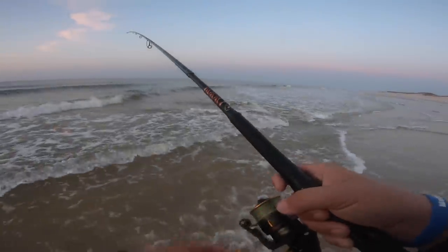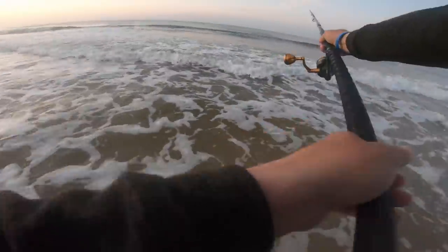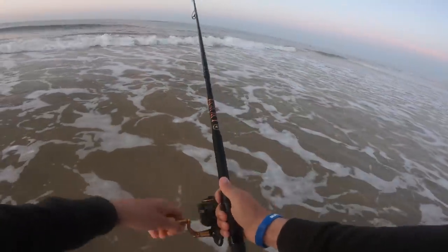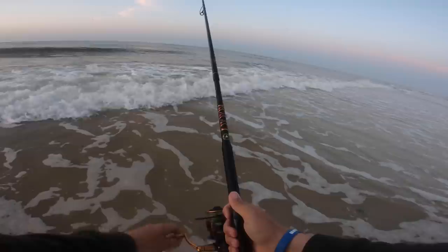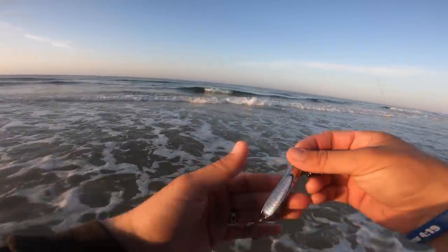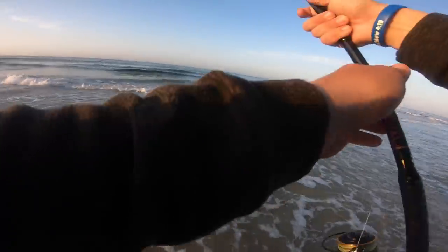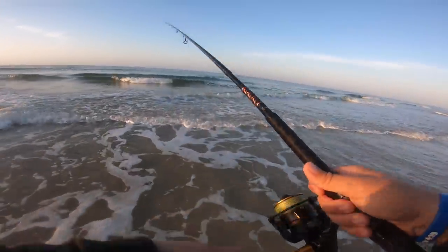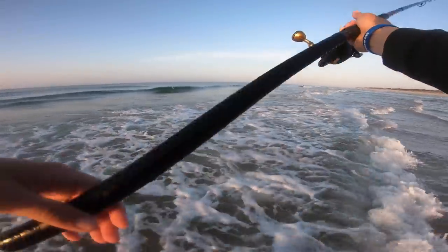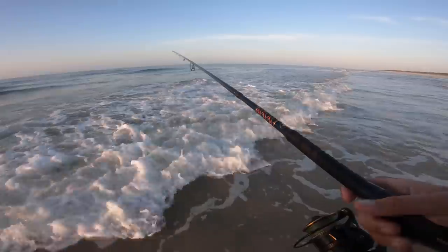I think I just saw a Spanish jump. I don't really expect Spanish to hit a popper, but maybe there's something else in there. Nothing on the popper so far this morning, so I'm changing over to a spoon — a smaller profile — just to see if I can pick up a fish. I did see one Spanish jump, so I just want to get something shiny and relatively small in profile to see if I can pick up a fish.